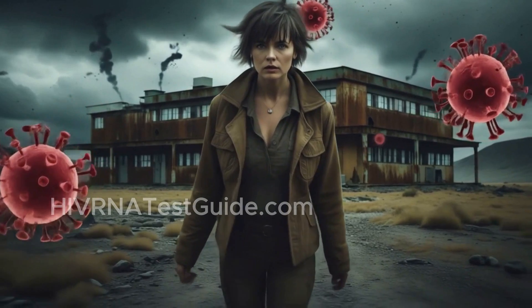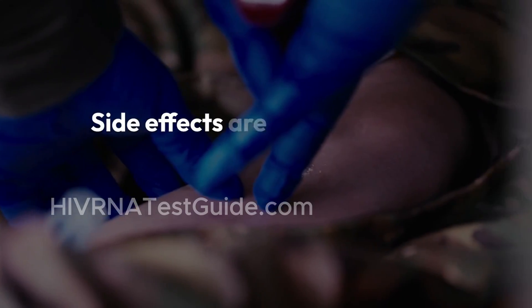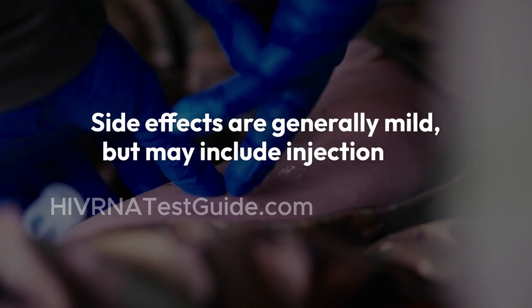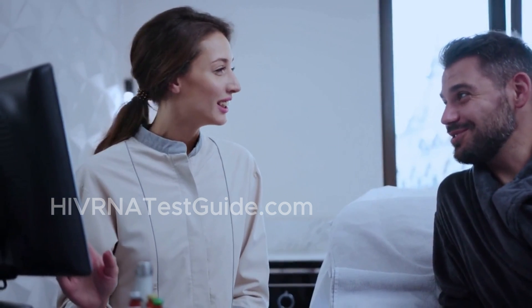It's a great option for people who don't want to think about HIV prevention every month or every day. Side effects are generally mild, but may include injection site pain, nausea, or fatigue. Always talk to a healthcare provider before starting.